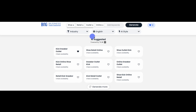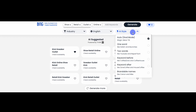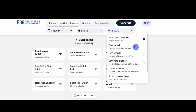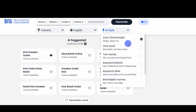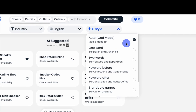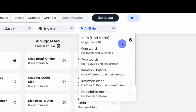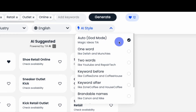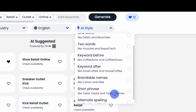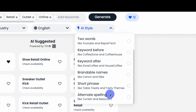Next, you can filter your search by a variety of AI-generated naming styles. The filter defaults to our auto mode, which provides top names in a variety of styles based on searches from thousands of previous users. You can also focus your search using different styles, including one-word, two-word, keyword before, keyword after, brandable names, short phrase, or alternative spelling.